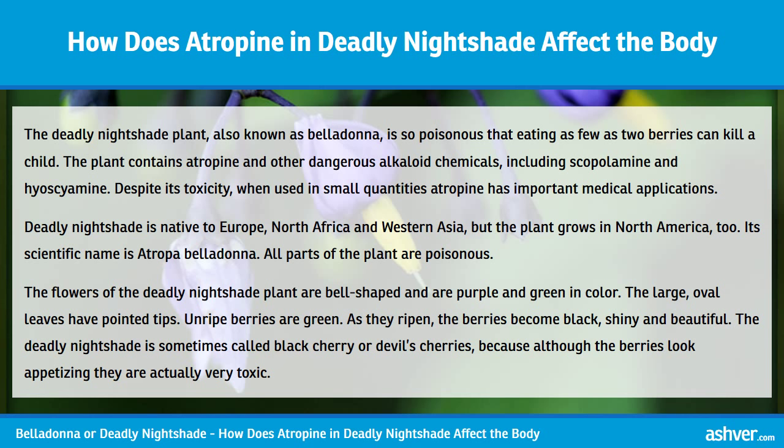Deadly Nightshade is native to Europe, North Africa, and Western Asia, but the plant grows in North America too. Its scientific name is Atropa belladonna. All parts of the plant are poisonous.